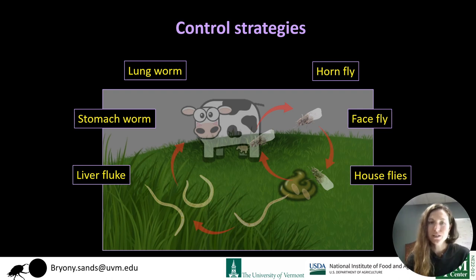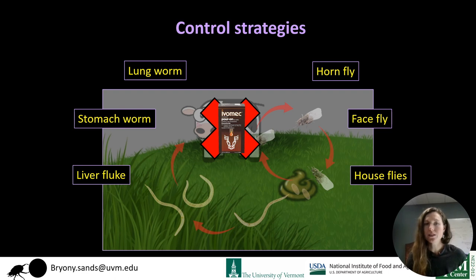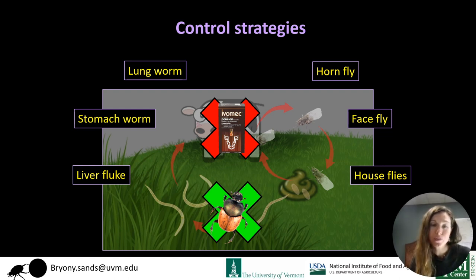Control strategies for pests and parasites of grazing cattle have conventionally been chemical parasiticides targeting pests when they're in or on the cattle. I've been interested in breaking these transmission cycles out on the pasture through ecosystem services provided by beneficial insects processing the dung. Chemical pesticides have negative environmental impacts, there's widespread resistance developing in New York State and across the US, and organic producers can't use most chemical treatments. So it's really important that we find alternative methods.